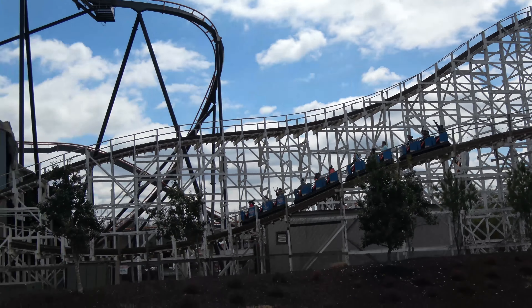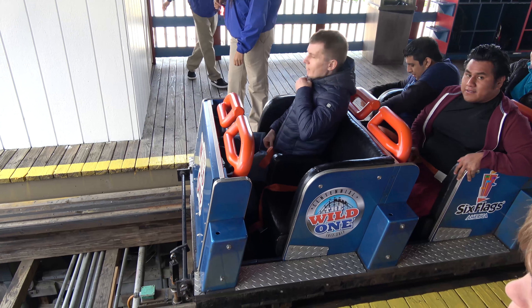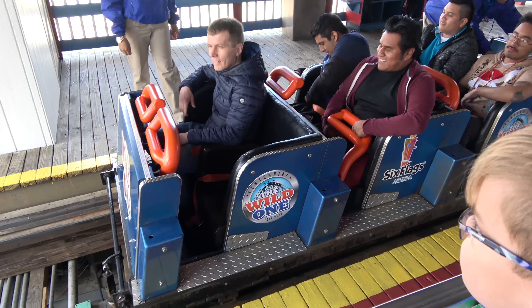Wild One's theming is basically just classic — there's nothing really themed to it. They've added cool Mardi Gras-looking colored flags at the top, which is something brand new. There's a green flag, purple flag, orange flag, and I think a yellow one. It's really nice, like you see at Ravine Flyer 2 or The Voyage at Holiday World. It's located in the Mardi Gras section. I do like the patches on the cars saying how it's a hundred years old — that's really interesting.